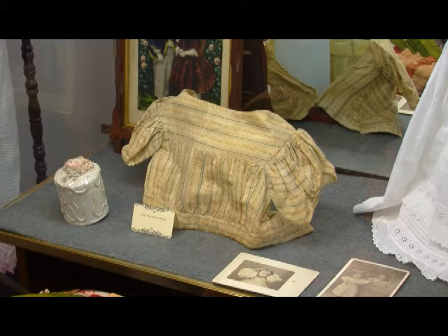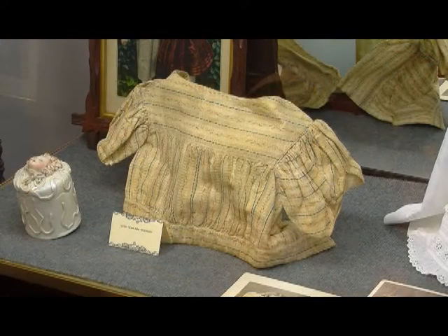The Civil War era bodice in the case is an example of the style popular during the Civil War era, the mid-1800s. It almost certainly had a skirt attached to it, though that may have been removed when the person outgrew the bodice, and then they would have repurposed the fabric in the skirt because nothing went to waste. I have no history on it, but it is a really nice example of that era.